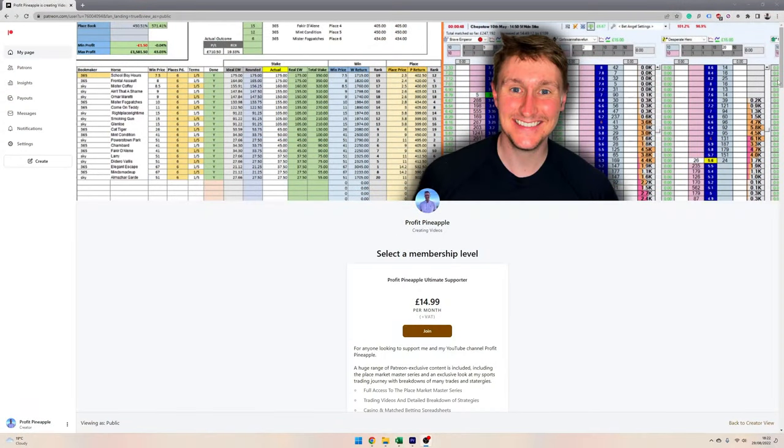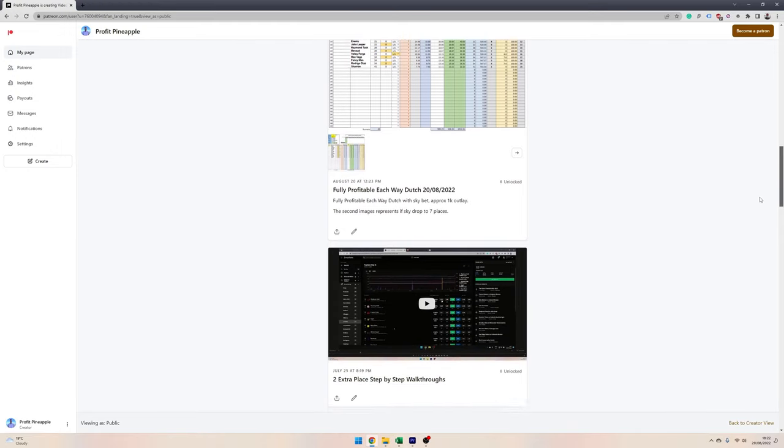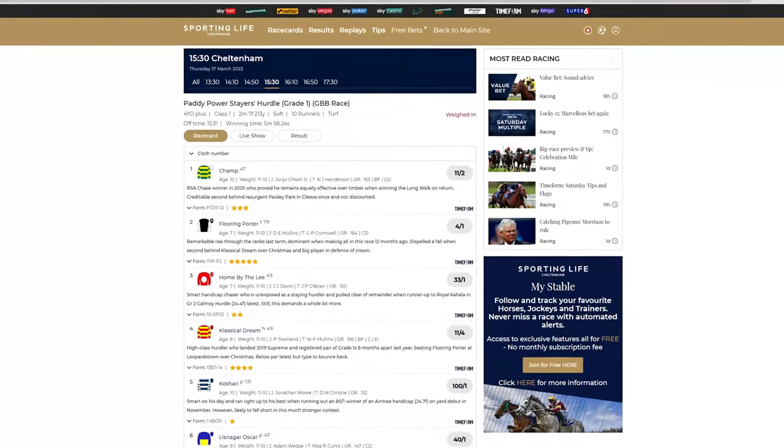Next up it was time to target the next race — the 1:30. I'll also mention my Patreon page, which I've recently set up. If you're interested in starting Betfair trading and kick-starting your trading career — which is the next logical step after match betting once you start getting restricted by bookmakers — my Patreon link is in the description. You can cut your learning process in half and avoid the mistakes and frustrations I went through when learning to trade.